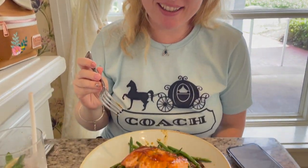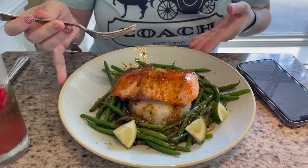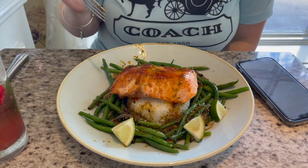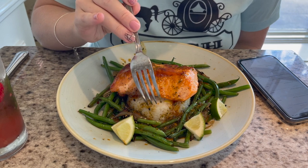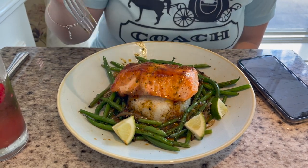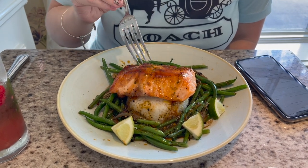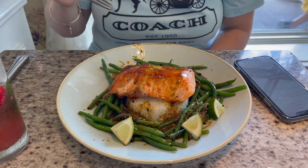For my entree, I ordered the miso glazed salmon. This looks absolutely amazing — it's actually bigger than I thought it would be. We have a lemon-scented sticky rice down on the base, French green beans, and then a ginger soy vinaigrette glazed over the top with a good amount of that sauce on here and little baby lime wedges.